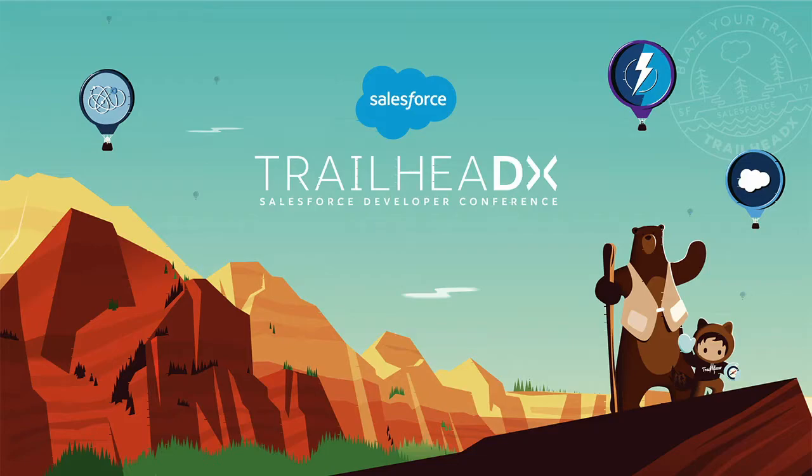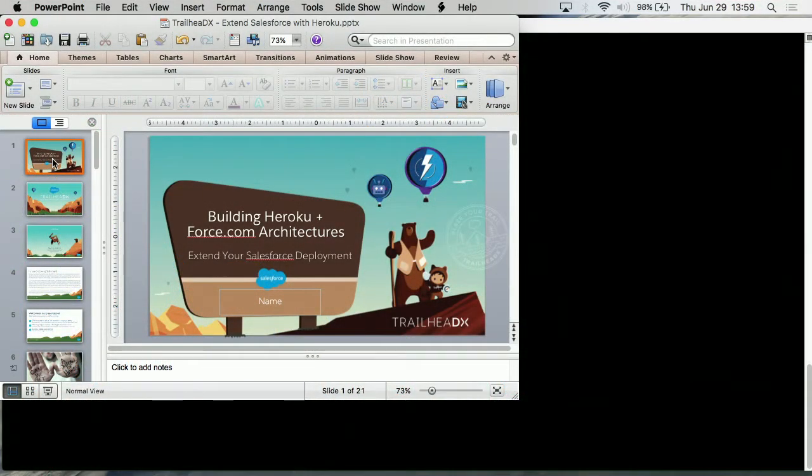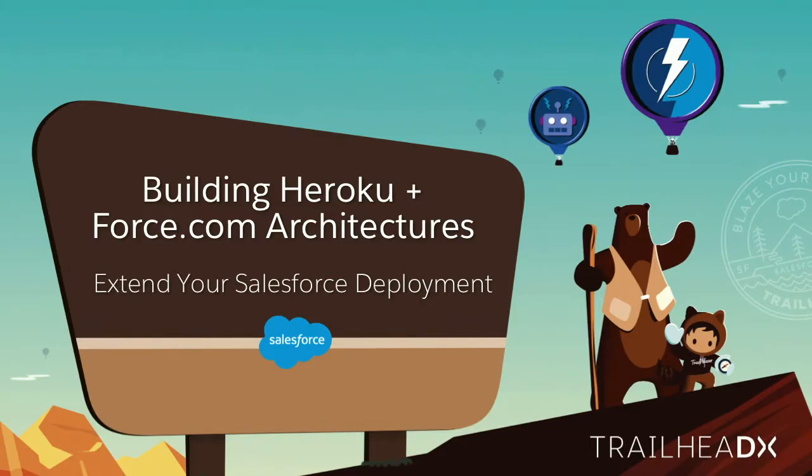Thank you very much. Welcome to — are we presenting on the screen? Boom shakalaka. That's not the one we want. How about we do this? Right on. Building Heroku and Force.com architectures and extending your Salesforce deployment.